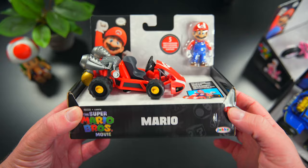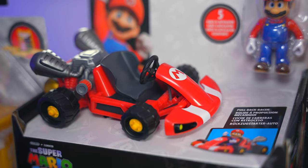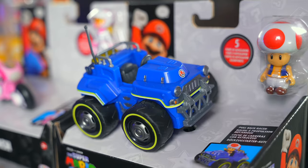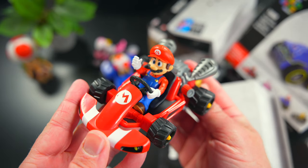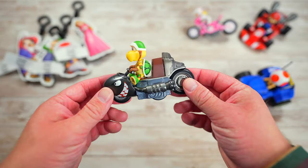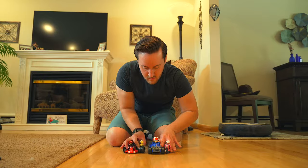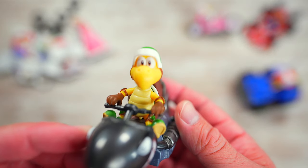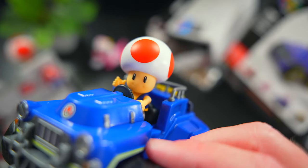Second to last in Wave 1 are the Walmart exclusive Mario, Toad, Peach and Koopa Troopa pullback racers. These remind me a lot of the Toy Biz Mario Kart 64 toys from back in the day — I really like them. Mario comes with his iconic car, Toad with his monster truck, Peach with her motorcycle and Koopa Troopa with his bullet bill motorcycle. Simply pull these things back, let them go and they are off to the races. These pullback racers are so much fun and like the other toys, they're also great to put on display.